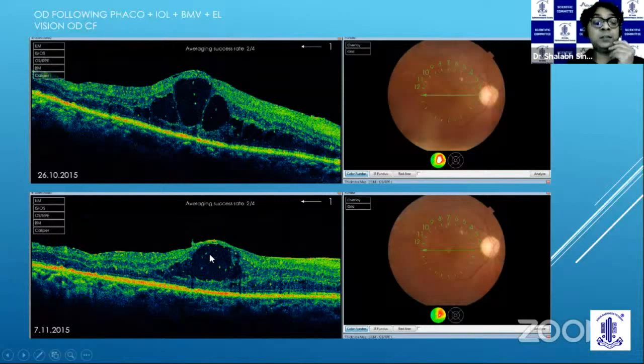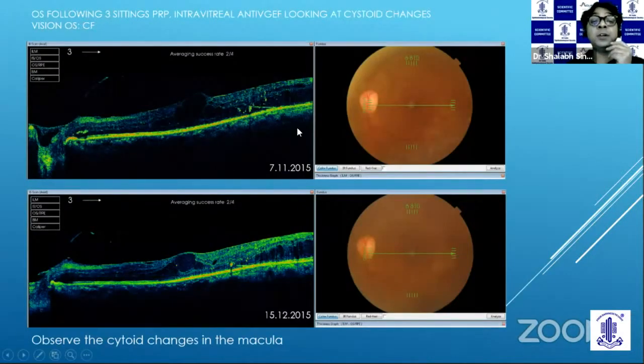One month later — about two weeks later — the edema and the cysts have coalesced and are less than before. For the other eye, I started doing pan-retinal photocoagulation for this patient. This eye also had large cystoid spaces after three settings of PRP. At this stage, I gave him an anti-VEGF. You can see some amount of the cystic space has come down, but the thin ERM still persists.